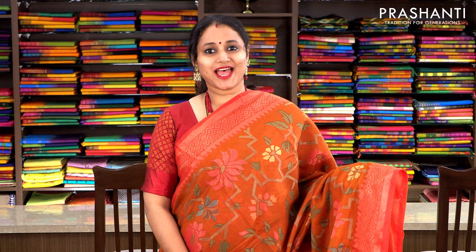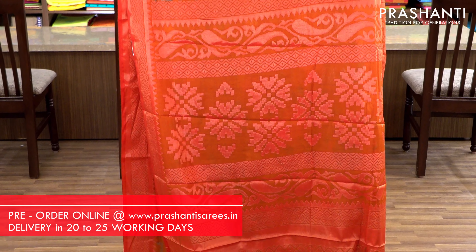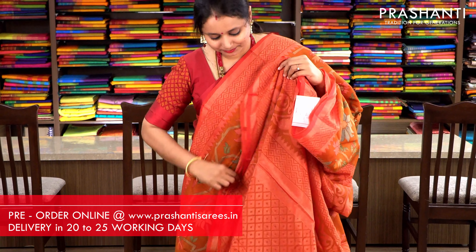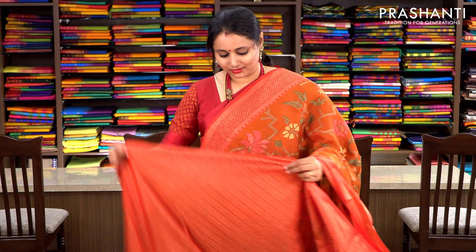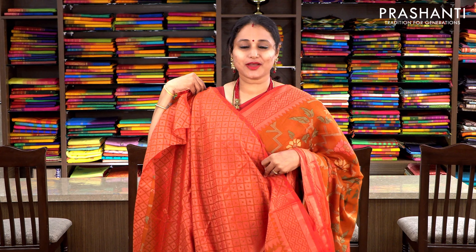Rust and sunset orange. This has got beautiful subtly woven antique gold zari borders with floral weaving. All these are antique weaving running throughout the body. This has got a beautiful pallu with the same floral pattern woven along the pallu, and a kota brasso woven blouse. Priced at 1250, available on pre-order.